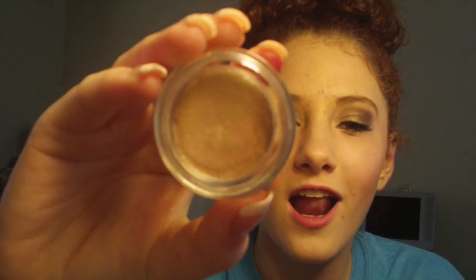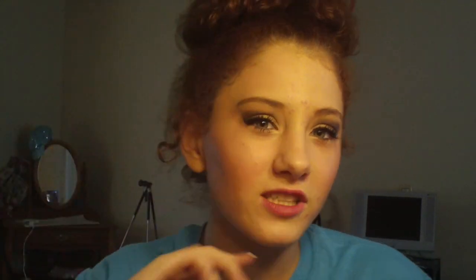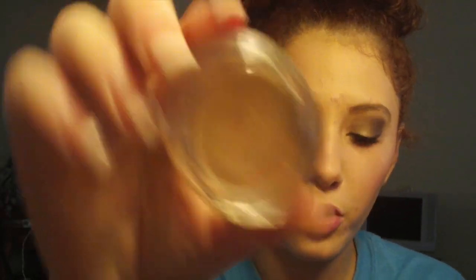The next thing I've actually used is the Be A Bombshell Eye Base in Submissive. And I tried it today just because I knew I was going to film this video. Here's the color. The color does not actually show up this dark, which is kind of a bummer — you can't even see it. But it's a lot lighter than what it looks like. But I still like it, I'm still going to use it.